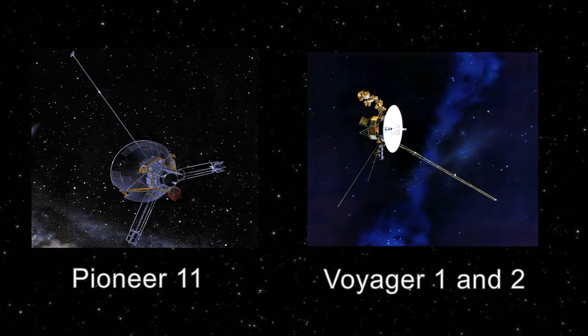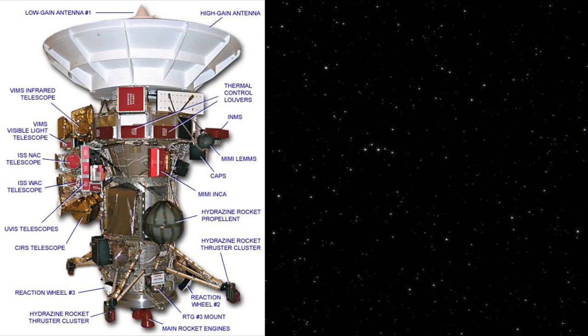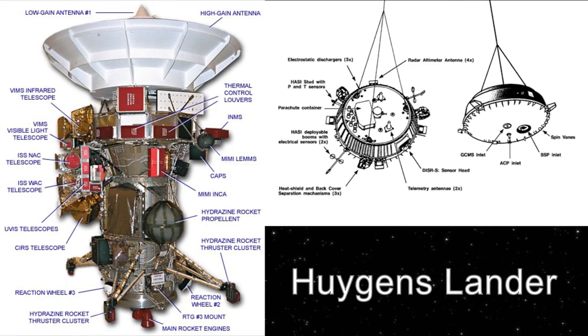While Cassini wasn't the first craft to visit Saturn, it was the first one intended to stay there rather than just snap some photos on the way by. Because of this, the craft was fitted with some very specialized equipment, such as the Huygens Lander, designed specifically to be dropped off on Saturn's largest moon, Titan.